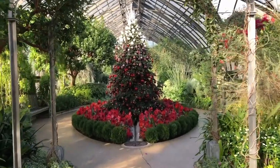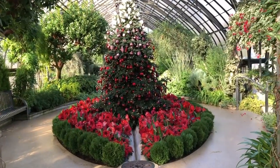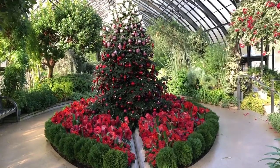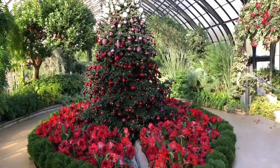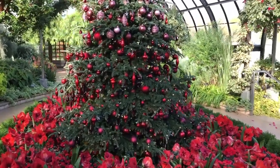This tree is an 11-foot Fraser Fir and it's surrounded by a field of red amaryllis and red kalanchoe. It has about 500 or more ornaments on it, and it took two of our staff here at Longwood about a day to decorate.